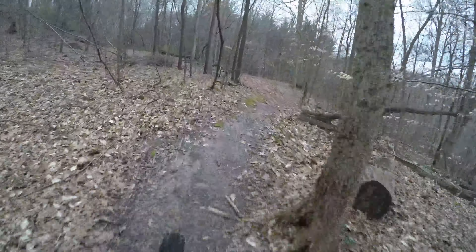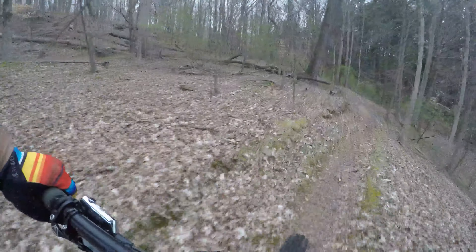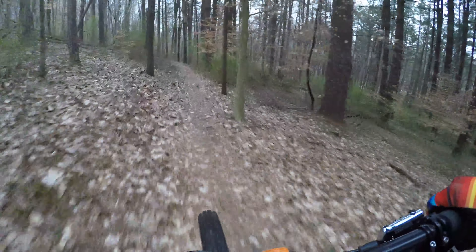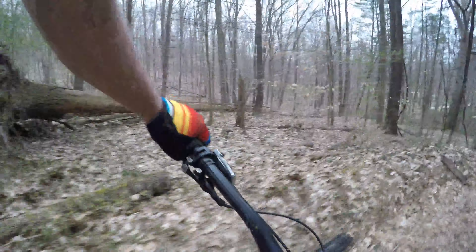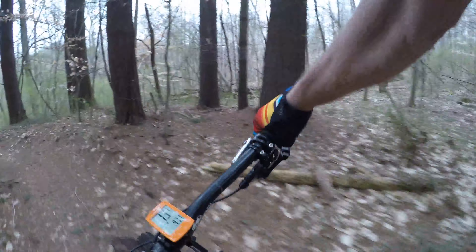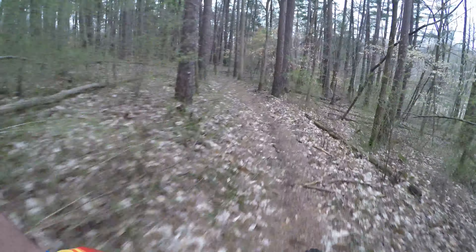Oh, that was slick coming into that wet turn. That one went there too.